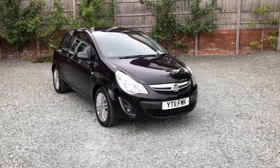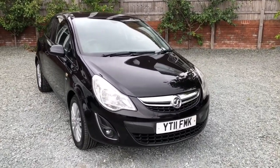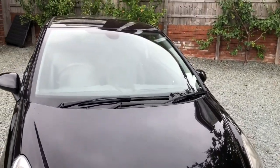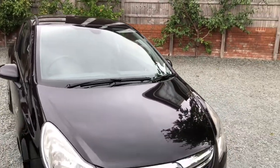Hi there and welcome to this Bailey House Motors video of this low mileage for age Corsa diesel, cheap road tax model. Last owner for five and a half years, very tidy bright car, drives great.